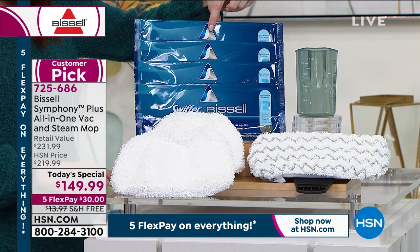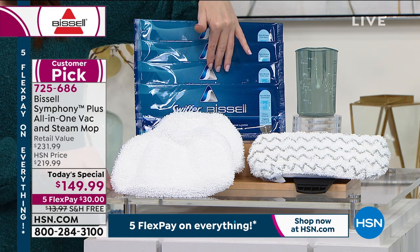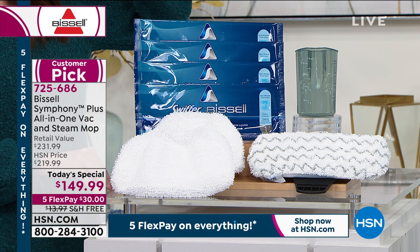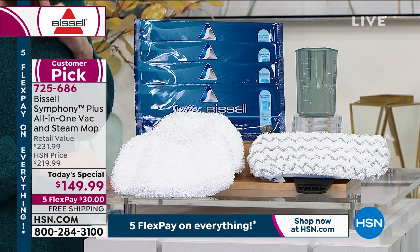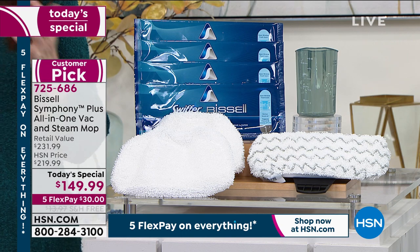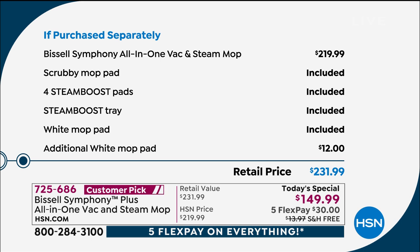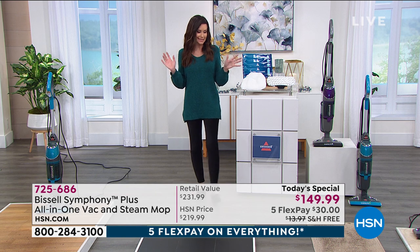We're including four of the disposable steam boost pads for those messes — like my dog got scared with fireworks. Those messes on the floor, clean up with this and just toss it. It is a huge customer pick at the full price. Item number 725-686. This is the lowest price we've found anywhere on the Bissell Symphony all in one — it's a vacuum and a steam mop, normally $220. We've got all the pads you could possibly want — washable, reusable — including an additional reusable washable white mop pad. $231 value for $149. Free shipping and handling.